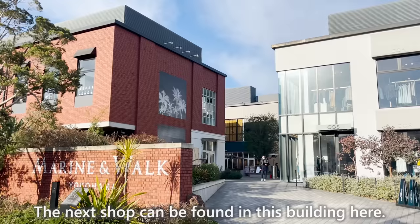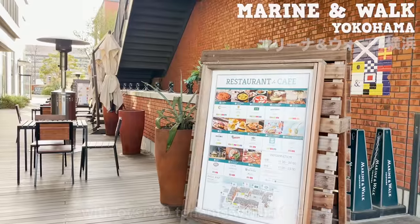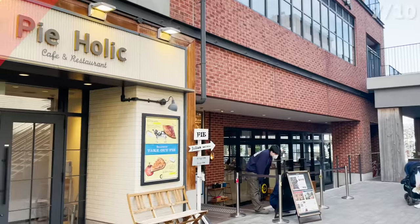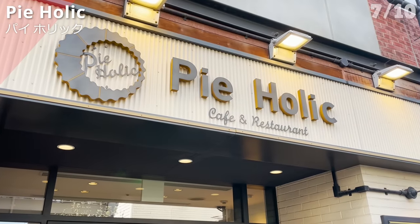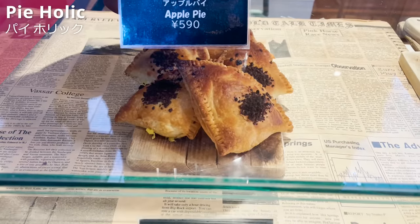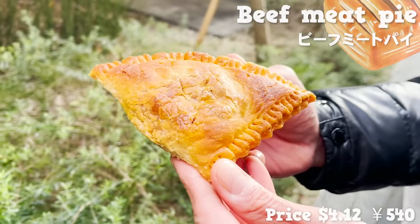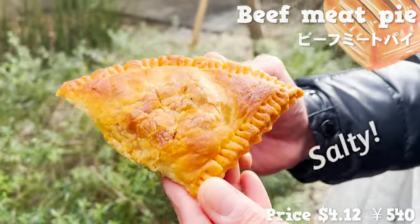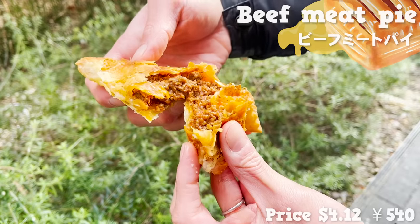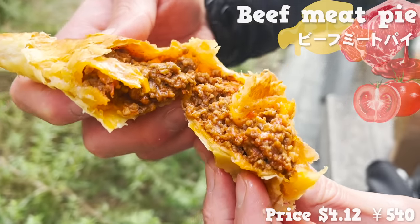The next shop is found in Marine and Walk Yokohama, a complex with over 20 tenants that opened in 2016 and has been attracting fashionistas ever since. Here we introduce Pieholic, a shop that forms long lines on weekends. They offer dine-in and takeout menus. The number one selling pie is a beef meat pie — the pastry layer is moderately salty with an amazing aroma of butter and an addictive crispy texture. Inside is packed with minced beef in a tomato sauce with moderate acidity, and the subtle savory flavor is very filling.